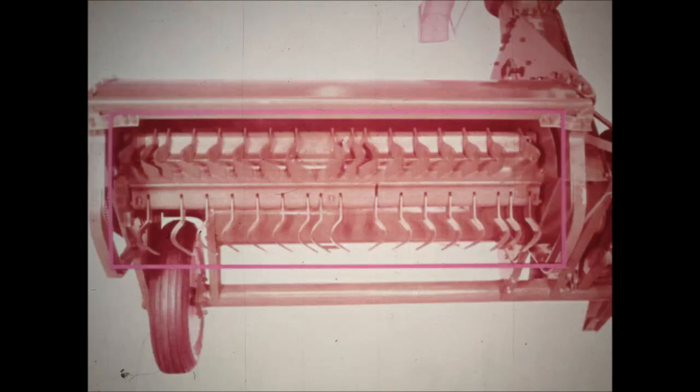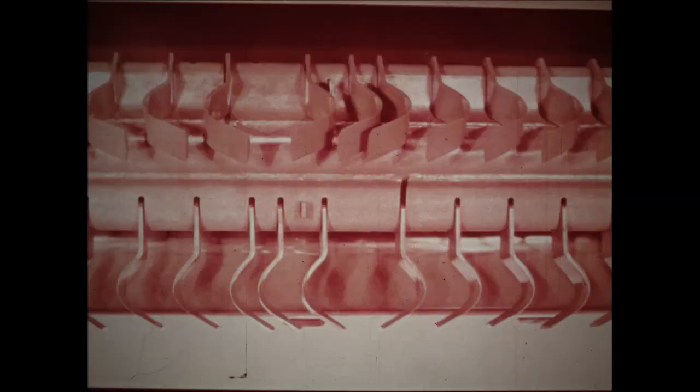The heart of the new 15A or 16A is its new rotor, equipped with two rows of specially hardened, curved, free-swinging, double-edged, easily reversed knives. This precision-balanced rotor cuts cleaner because the knives in one row overlap the knives in the second row. There are 17 knives per row on the 15A and 21 on the 16A.